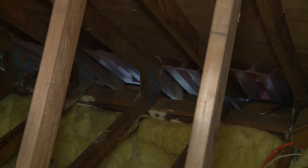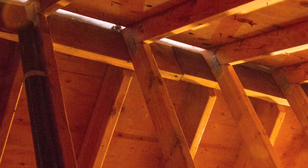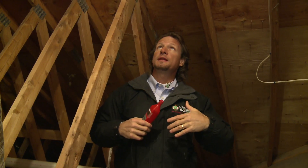This is a vented attic. We can see the soffit vents down there, and all around the perimeter of this house there are soffit vents letting the cold air in. There are ridge vents all along the ridges of this house to let the air from the attic out. Why do they put vents in? Because we want to let humid air — the warm, humid air that leaks up from the house — we don't want it to condense on the bottom of the cold roof deck. So we vent that moisture out.